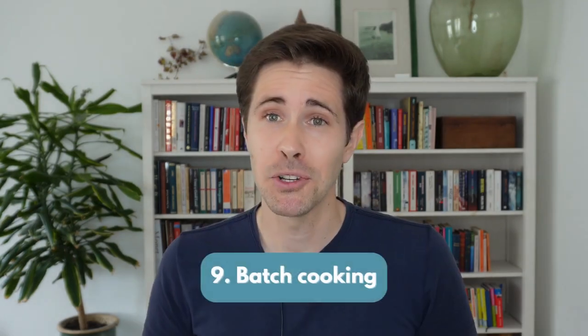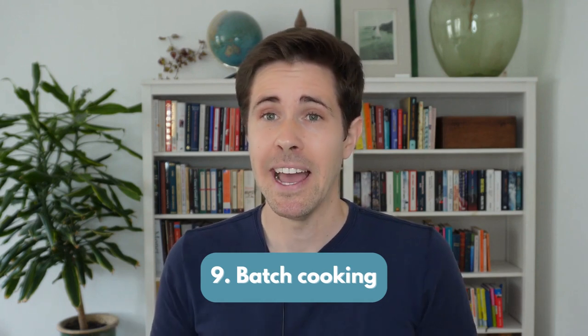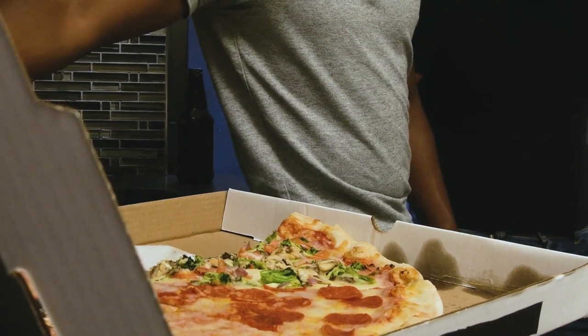Number 9: batch cooking at home. Save money and time by cooking in batches, and cut and store conveniently for use throughout the week. Batch cooking will also protect your wallet by reducing impulse takeaways.